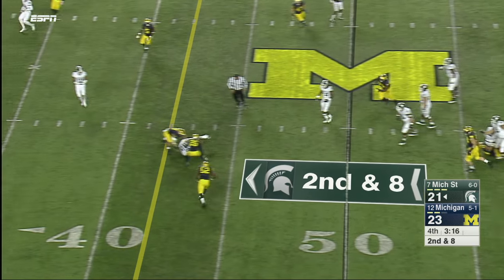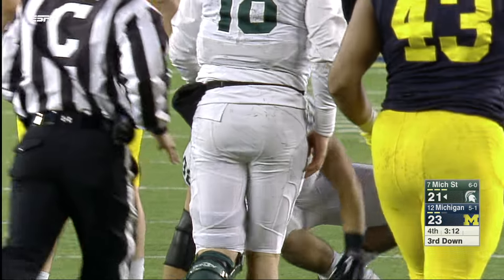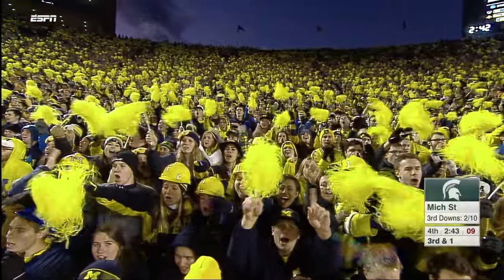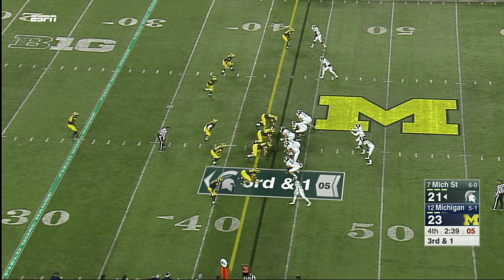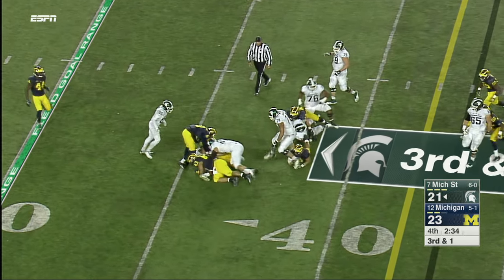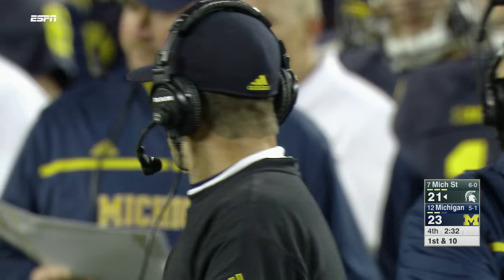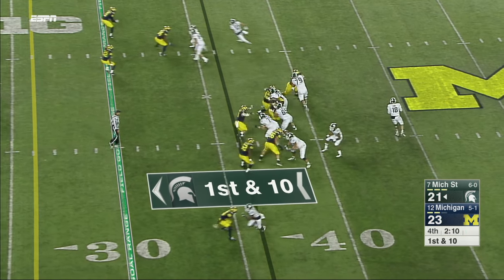Wolverines rush only three, still put heat on Cook. The catch made by Josiah Price, the tight end, at the 43 — it'll be third down and one. Michigan State is 50 percent for the year on third down, just two out of ten today against the best third-down defense in the country. Michigan blitzes and it's a first down — Gerald Holmes struggles to the 36. Matthew Godin with the tackle, 2:10 to go.